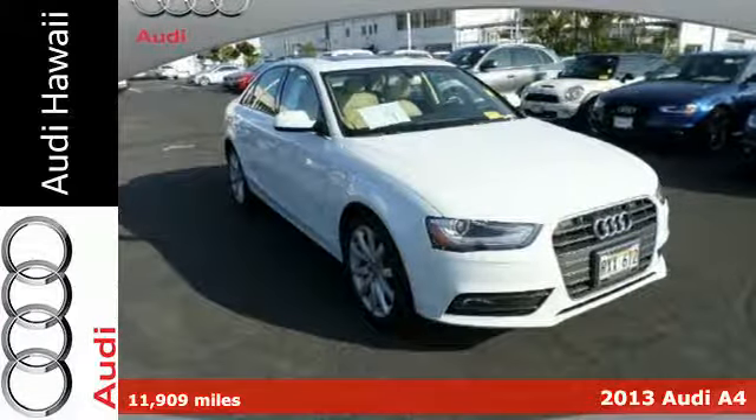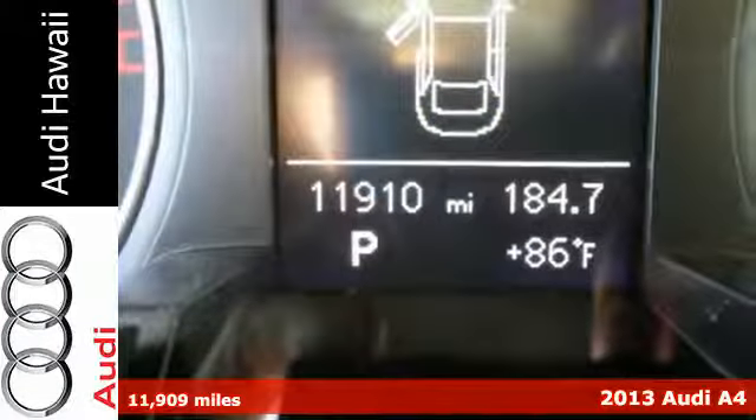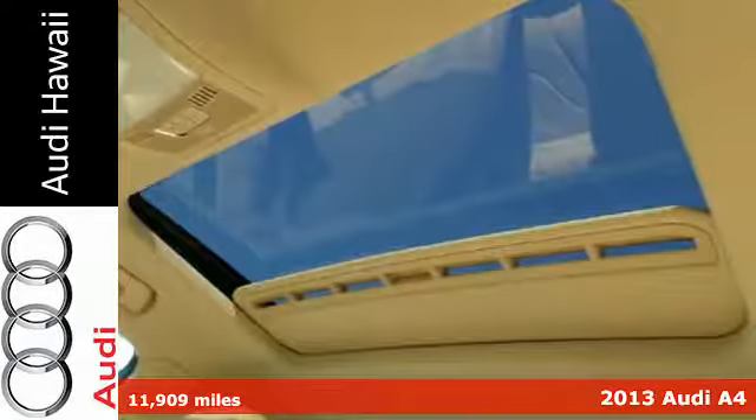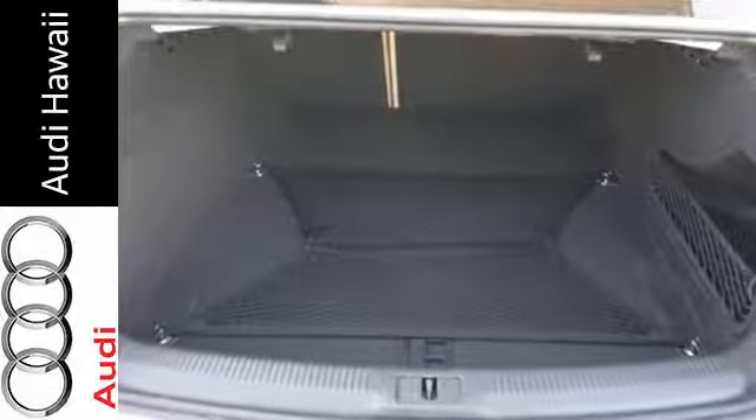Here's the 2013 Audi A4. This car is guaranteed to turn heads anywhere you take it. Not only does it look stylish with 17-inch alloy wheels, it's also sure to keep you safe with multiple airbags and rain-sensing wipers.